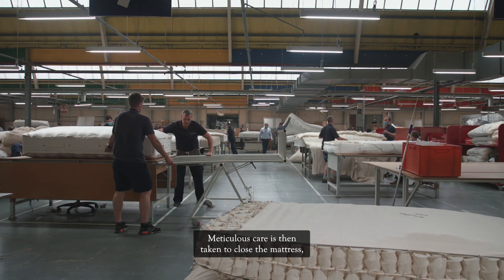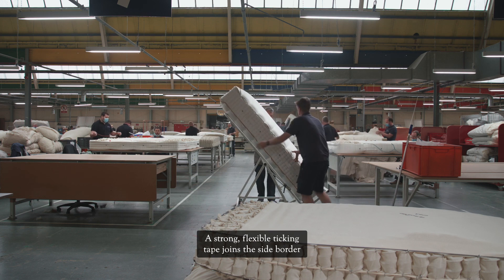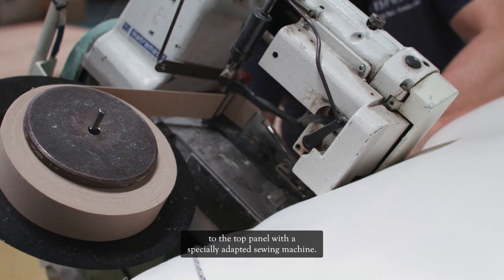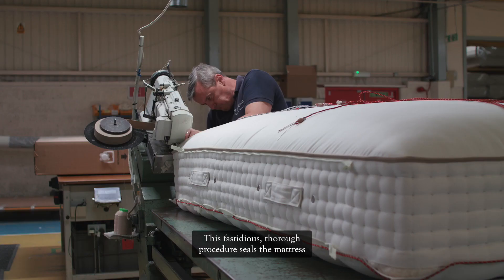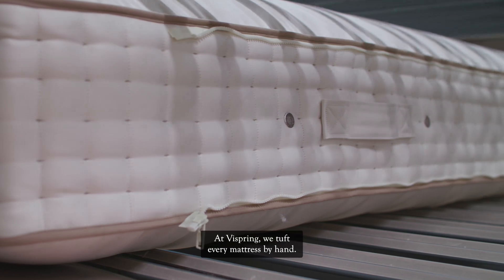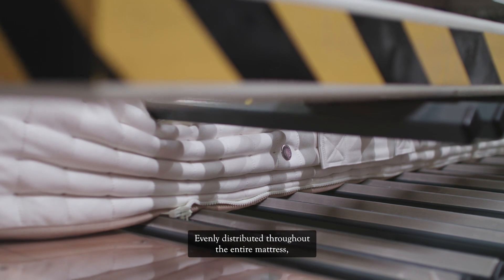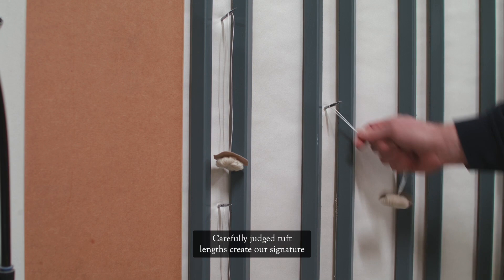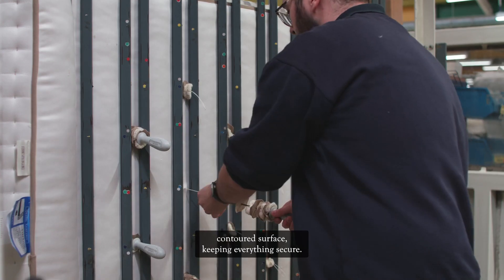Meticulous care is then taken to close the mattress using the method of tape edging. A strong flexible ticking tape joins the side border to the top panel with a specially adapted sewing machine. This fastidious thorough procedure seals the mattress to ensure a smooth surface with no raw edges. At ViSpring, we tuft every mattress by hand. Evenly distributed throughout the entire mattress, these tufts hold the fillings in position. Carefully judged tuft lengths create our signature contoured surface, keeping everything secure.